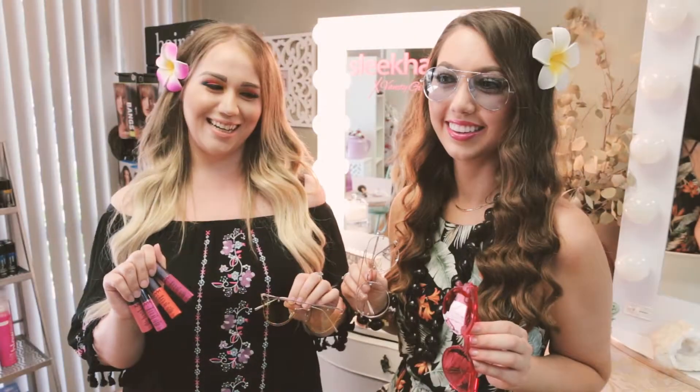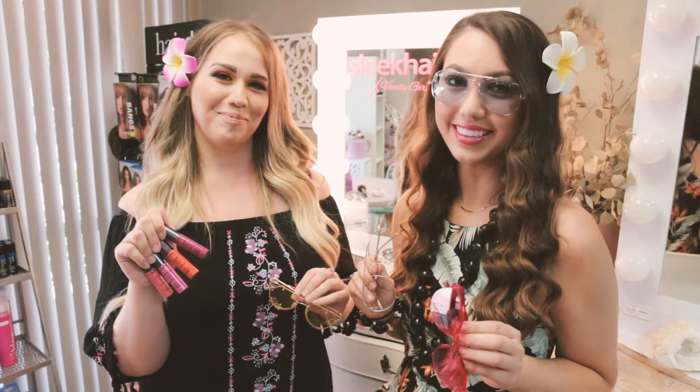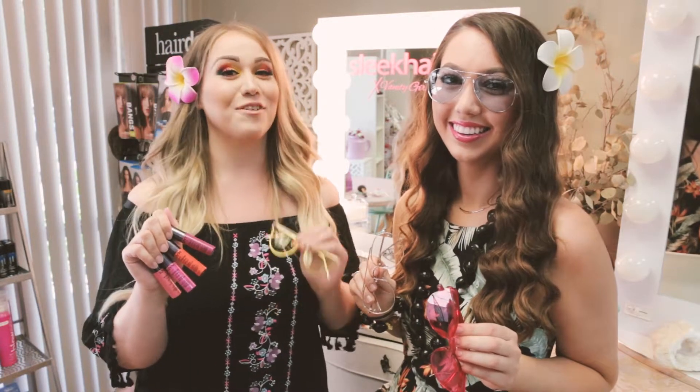Alright wahinis, it looks like Kendall's picks have every look to match and we're super ready for our luau at SleekHair.com! So excited — thank you to Sunglass LA for these amazing shades that go with our amazing luau. Peace!